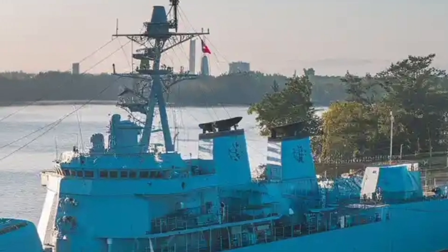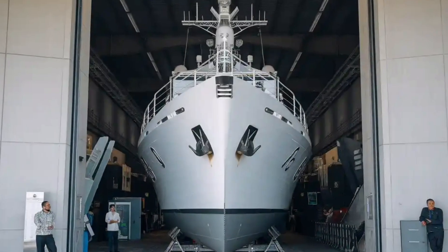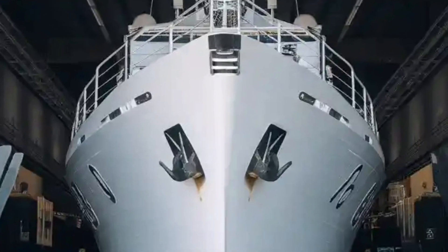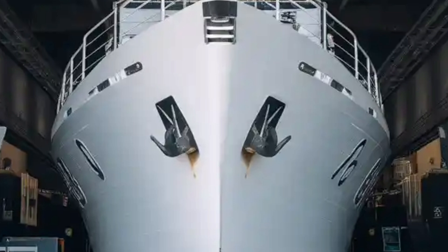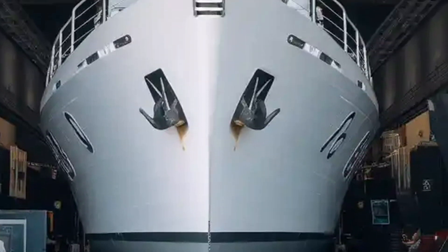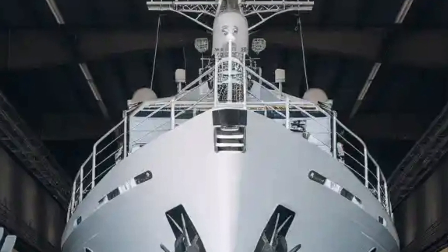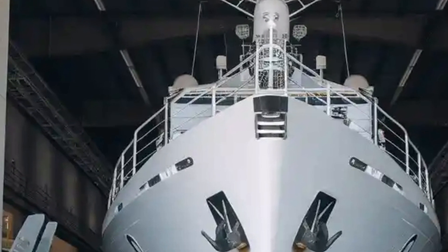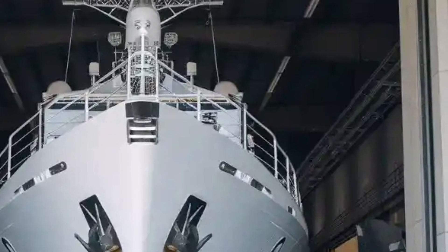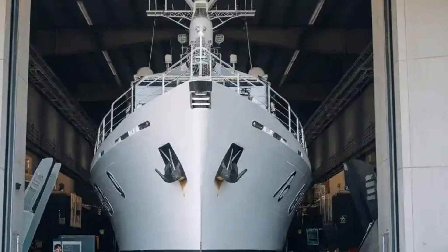Powered by a CODAD (combined diesel and diesel) propulsion system featuring two MTU 12V 1163 TB93 diesel engines, the BRP Jose Rizal can reach a maximum speed of over 25 knots. Its cruising range exceeds 4,500 nautical miles at 15 knots, giving it the endurance required for extended patrols across the vast and scattered Philippine maritime territory. The propulsion system also allows for fuel-efficient operations and quick acceleration, critical for high-speed pursuits or evasive maneuvers in combat.